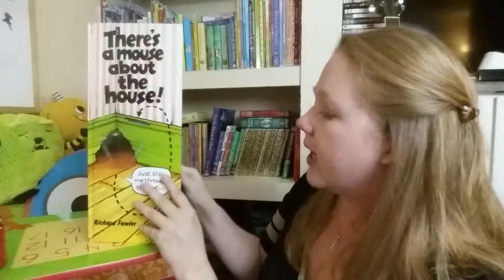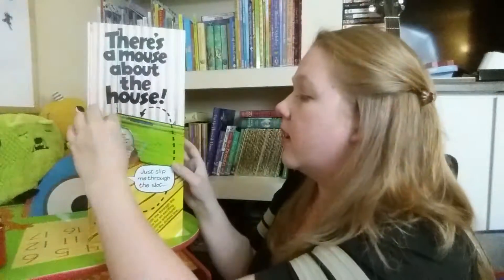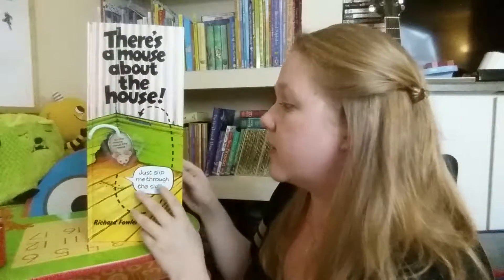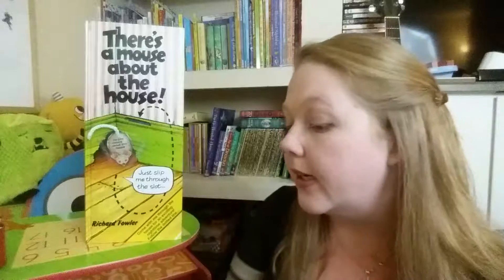Very cute little book. It has some flaps and is really good for fine motor skills. Holding the mouse is kind of like holding a little pencil, and they follow around the little dot.